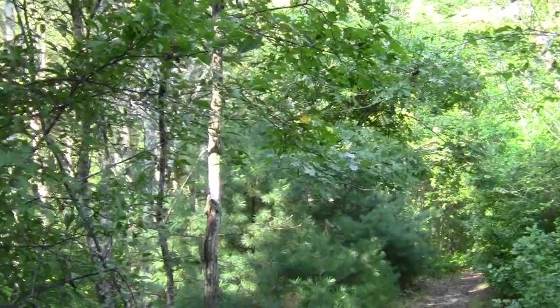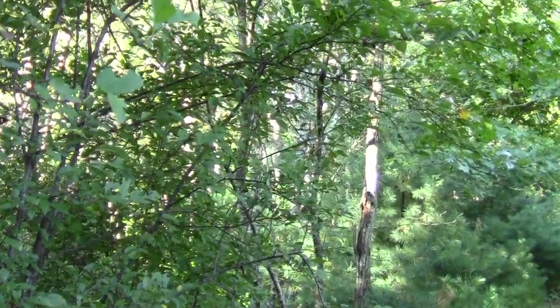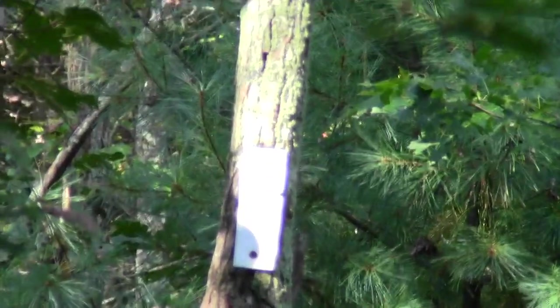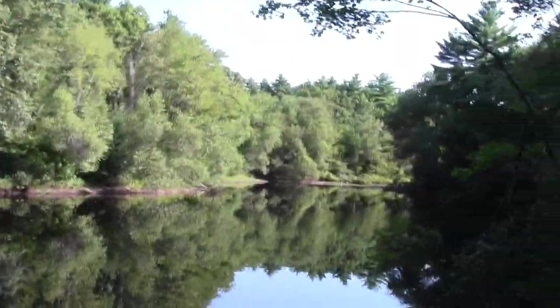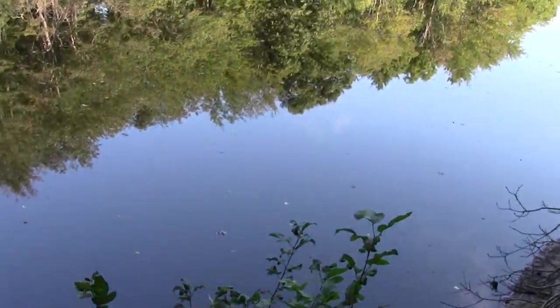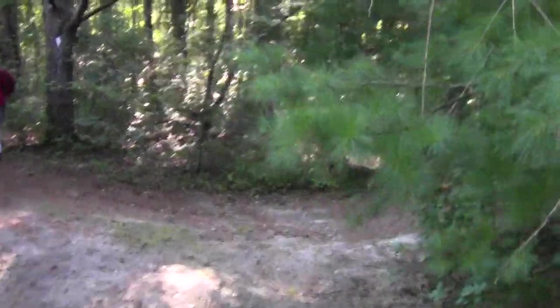Here's the initial entry along the Bay Circuit from the Silver Lake Sanctuary in Kingston. You can see a Bay Circuit blaze on a nearby tree, hiding in the light with its white. And here's a cool little pond that flows into Silver Lake, plus some more water retention engineering.